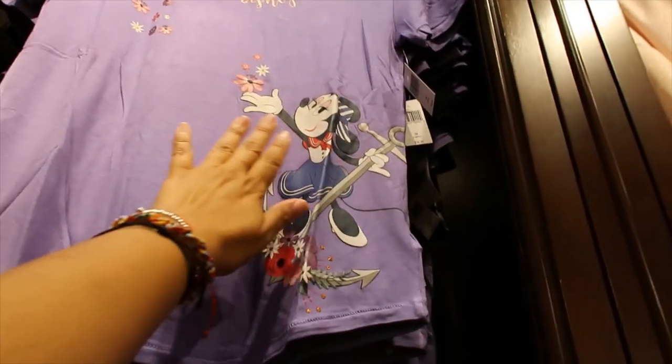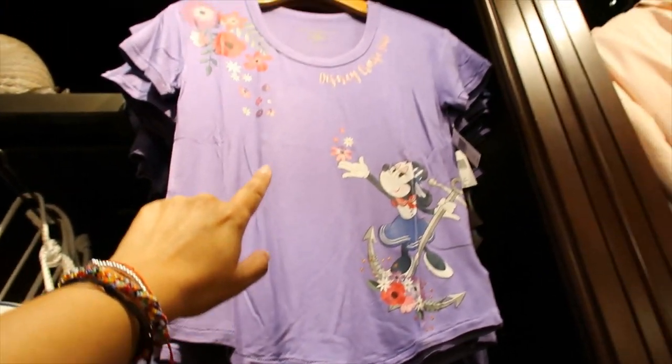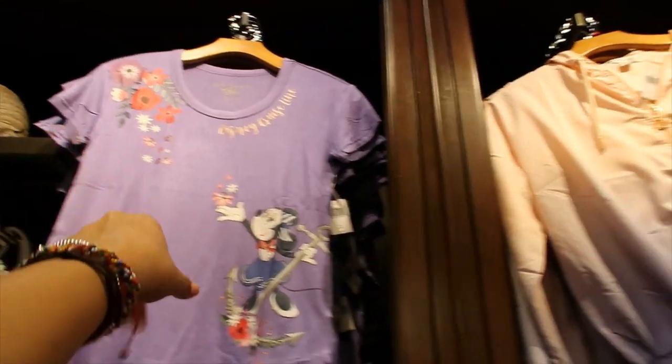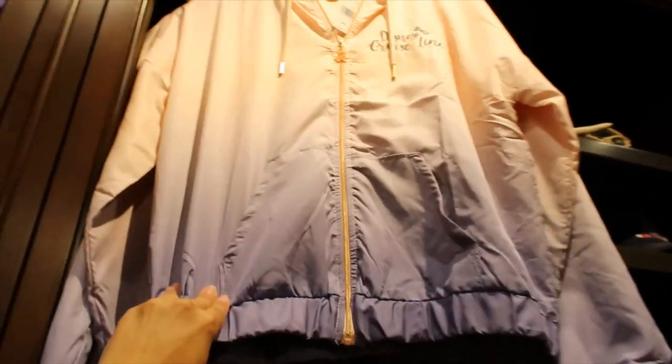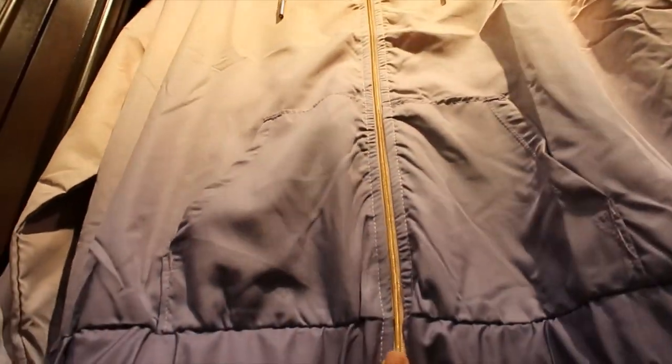This is printed, but it does have some gold glitter details. And it says Disney Cruise Line in some like rose gold foil kind of thing. Then this jacket — like a windbreaker — $59.99. And it has rose gold hardware.